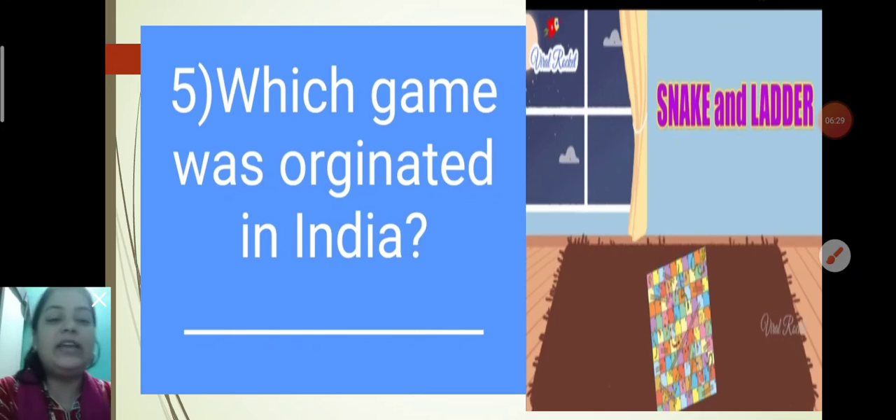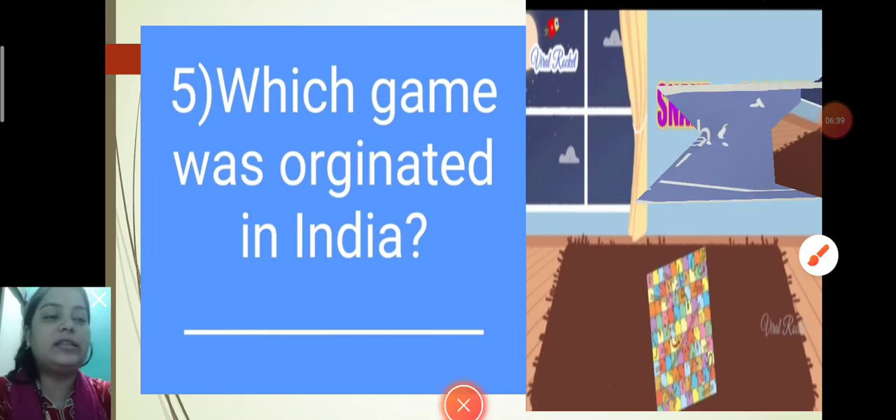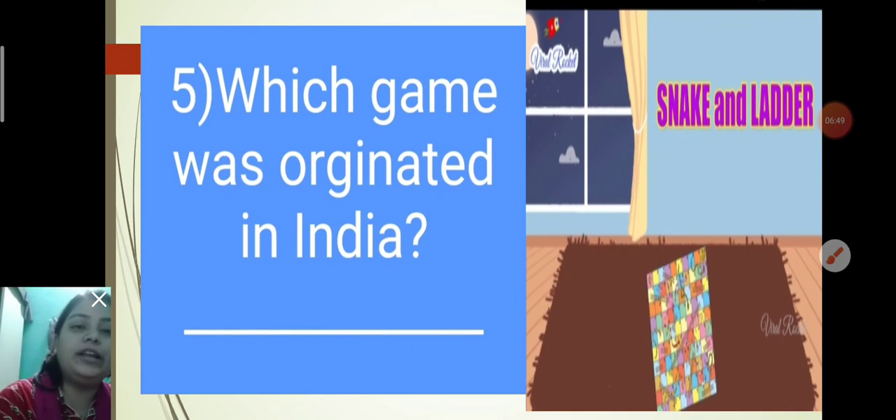Question 4: Which game is played on a star-shaped board? This is an example of indoor games. Chinese Checkers is the game played on a star-shaped board. Spelling: C-H-I-N-E-S-E C-H-E-C-K-E-R-S. Question 5: Which game was originated in India? Snakes and Ladders originated in India. Spelling: S-N-A-K-E-S and Ladders.